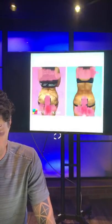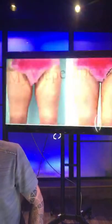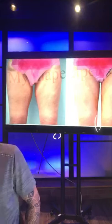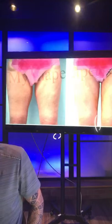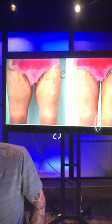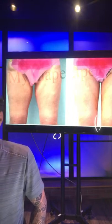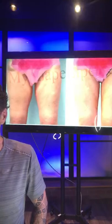Do we do BBLs? Absolutely. We do BBLs, arms, chins, thighs, and 360 lipo. It's all liposuction — no cutting, no tummy tuck — all done under local anesthesia. We're located in Las Vegas.